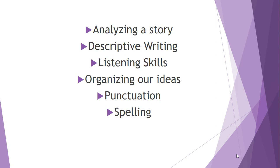We're going to be using these concepts during this week: analyzing the story, descriptive writing, listening skills, organizing our ideas, punctuation, and spelling.